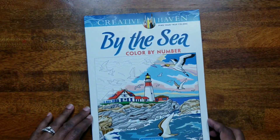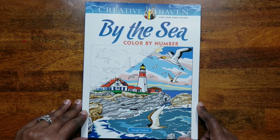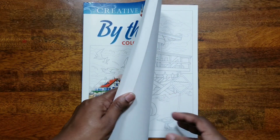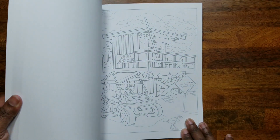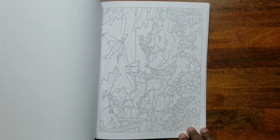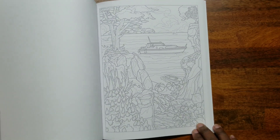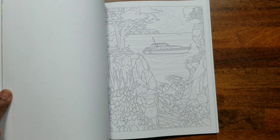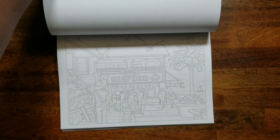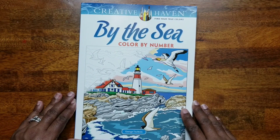Back to Creative Haven — this is a newer one called 'By the Sea' by George Tuffexus, a color by number. His color by numbers are more difficult — very detailed and intricate with small spaces and small numbers. But it has some really nice pictures. If you don't like intricate coloring areas, you do not want a George Tuffexus color by number.